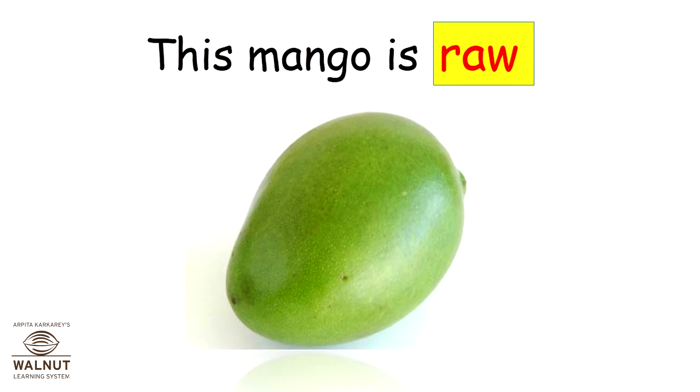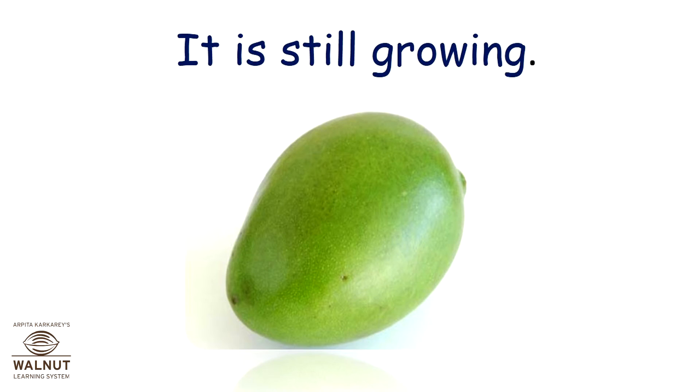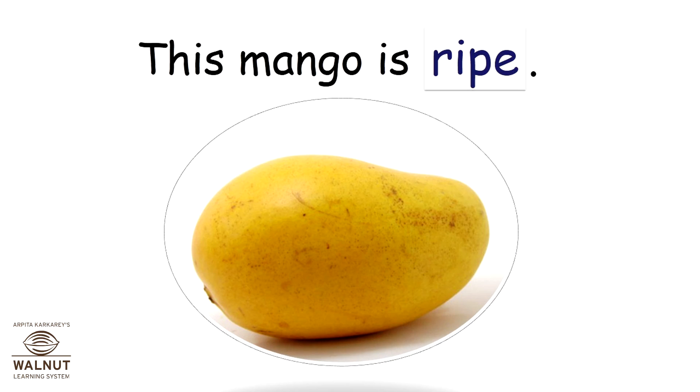This mango is raw. It is still growing. This mango is ripe.